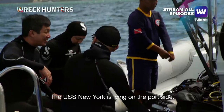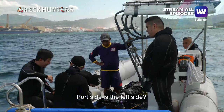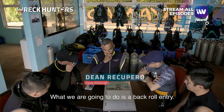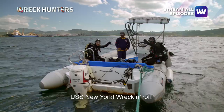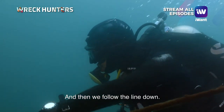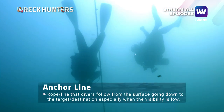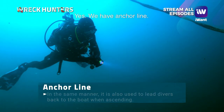The USS New York is lying on the port side — the left side. What we're gonna do is a back roll entry. USS New York, rock and roll! We then followed the line down. I'll do the lead and you guys follow me. We have our anchor line.